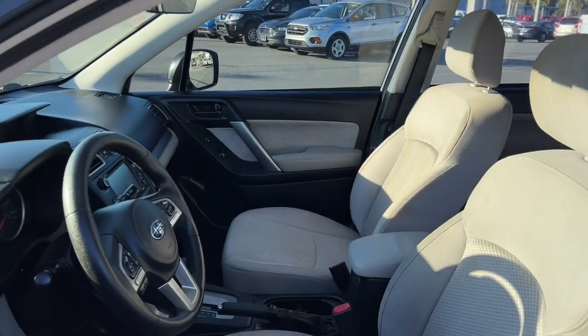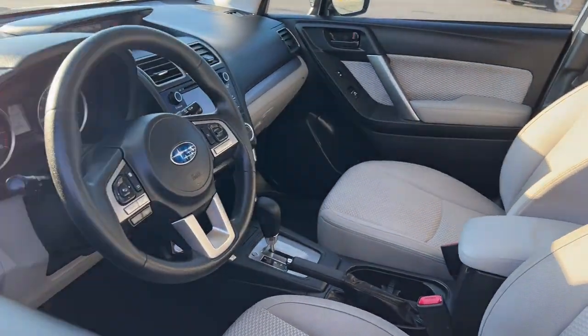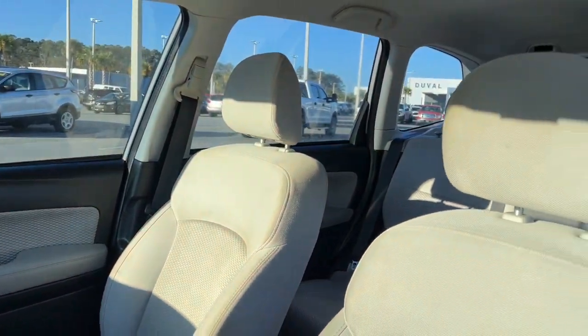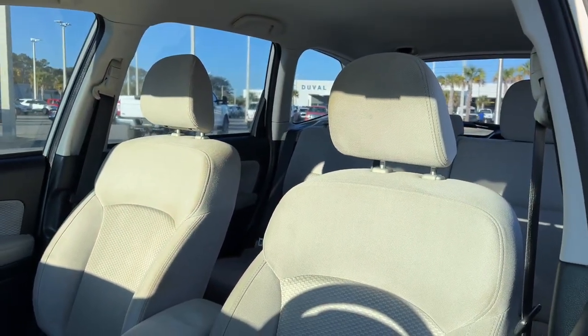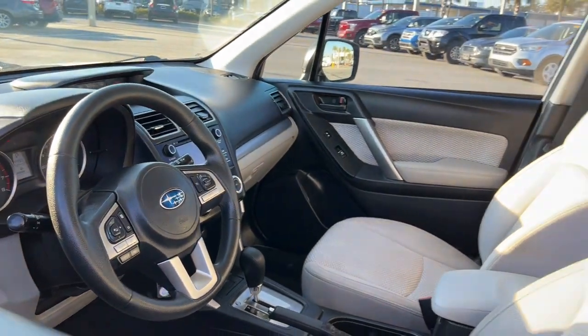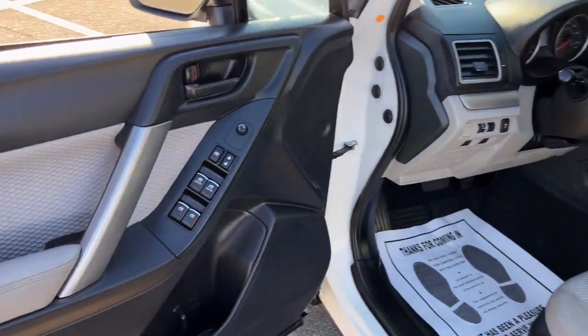These are just some of the great options this vehicle comes with: keyless entry, aluminum wheels, alarm, electronic stability control, steering wheel audio controls, auto-dimming rearview mirror, traction control, intermittent wipers, floor mats, and tire pressure monitoring system.